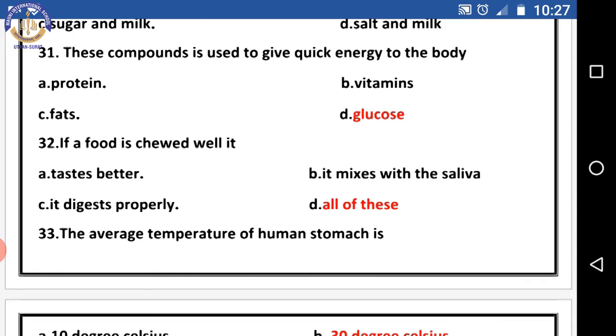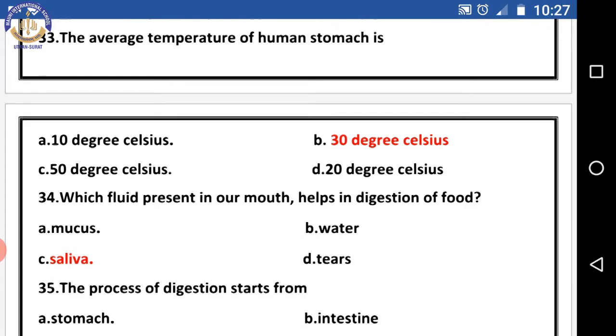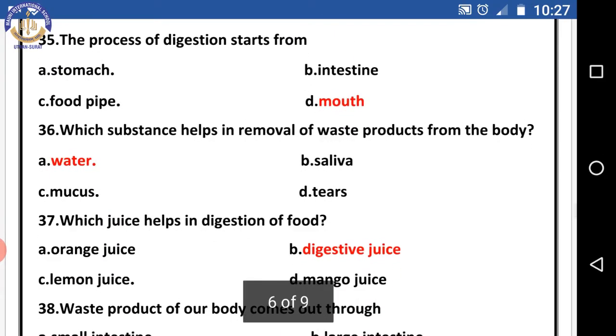Question thirty-two: if food is chewed well — it tastes better, it mixes with saliva, it digests properly, or all of these? The right answer is all of these. Question thirty-three: the average temperature of the human stomach is — the right answer is 37 degrees Celsius. Question thirty-four: which fluid present in our mouth helps in digestion of food? The right answer is saliva.